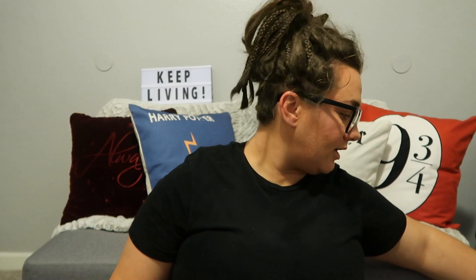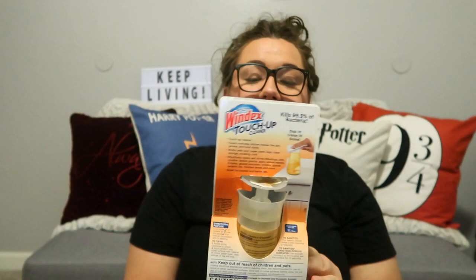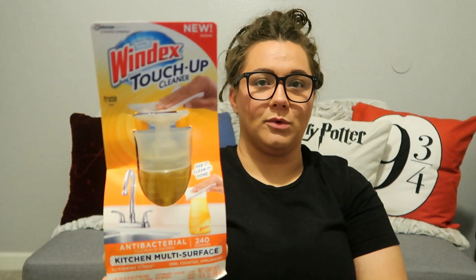Next, let's talk about a quickie cleanup. So this is the Windex Touch Up Cleaner. I brought a new package in here because I used to coupon, so I have a few of these still in their packages. I really like this stuff. One, it smells amazing. Two, it's antibacterial. And it's really easy — you can just have it out in your kitchen, just pump and wipe up a little spill. Really easy.